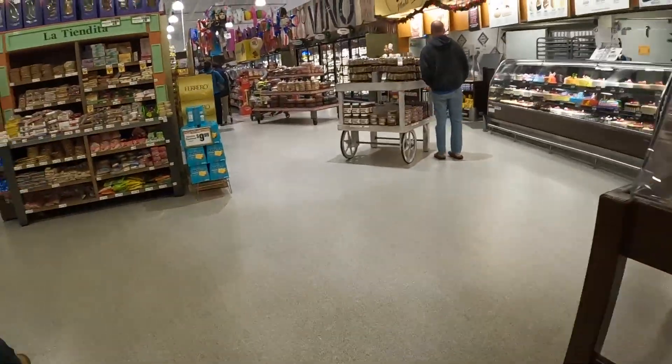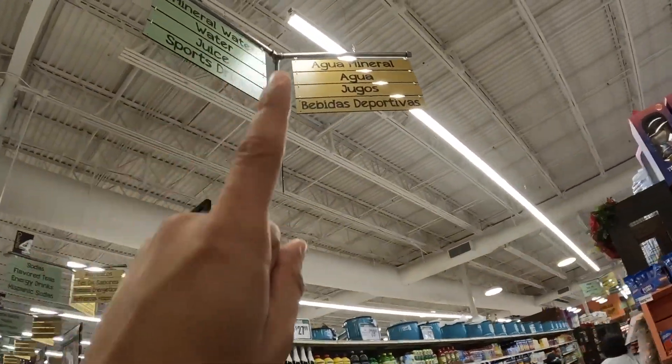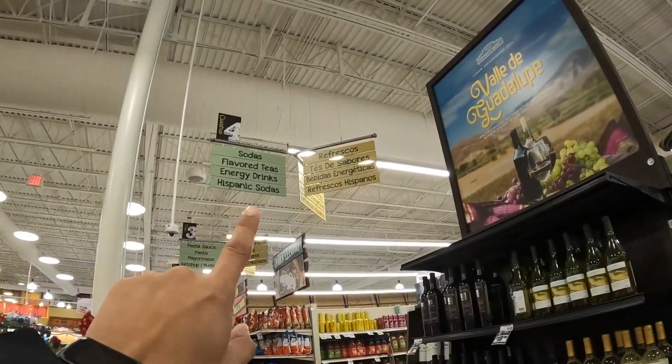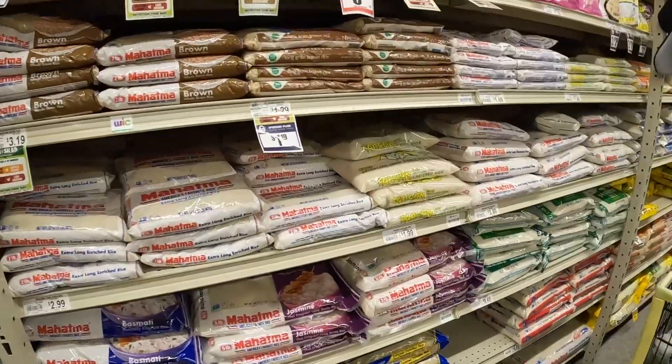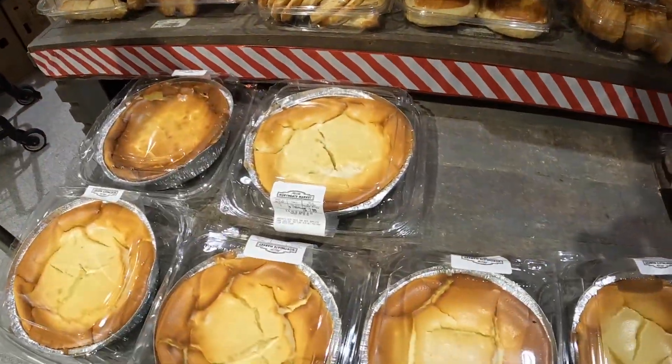Let's go check whatever they have over here. It's so funny because even though it says all this stuff is already in Spanish, they still have a Hispanic section right here. We found it — we need some rice. They also have a lot of good stuff here too, already packed for you.